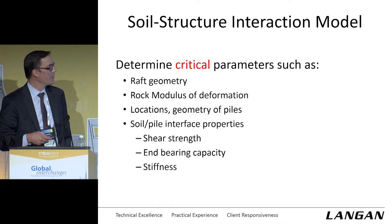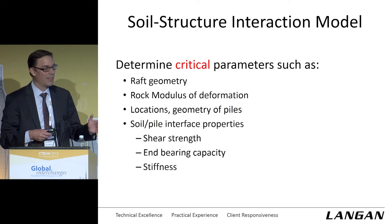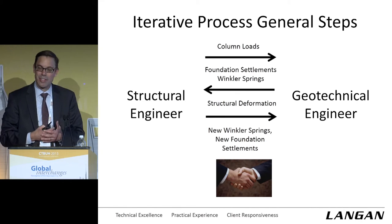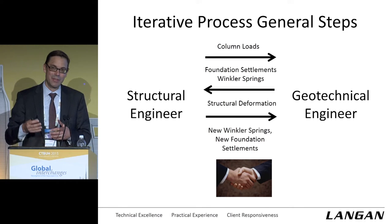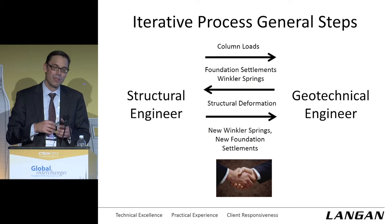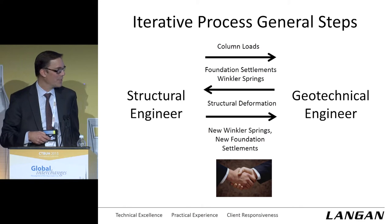Our soil-structure interaction model has the raft geometry, raft modulus, linear elastic assumptions, location and geometry of the piles, and all the strength and stiffness parameters. It's an iterative process between geotechnical and structural engineers. TT took a load takedown based on a flexible foundation with uniform springs from center to edge. We get the wall loads, come up with a deformation of the raft, calculate springs — that goes back into their model — and we go back and forth until we hopefully shake hands and have convergence.